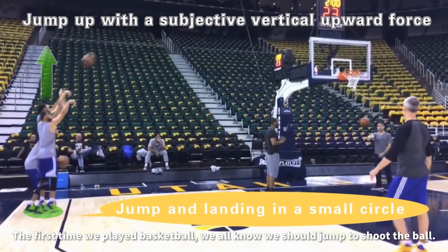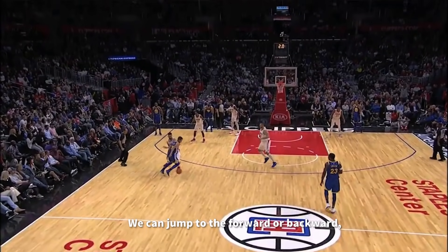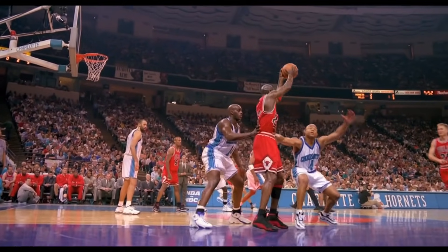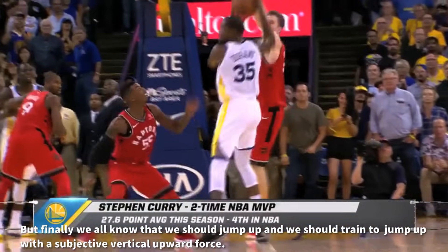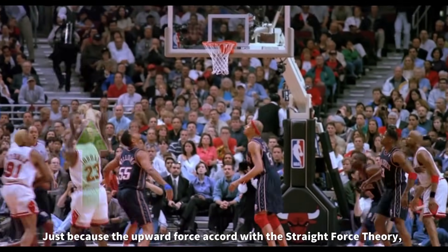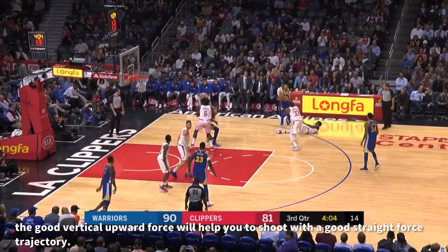Jump-up force. The first time we played basketball, we all learned that we should jump to shoot the ball. We can jump forward or backward, we can jump to the left or right side, but ultimately we should jump up and train to jump upward with a subjective vertical upward force. Why should we train the upward jump skill? Just because the upward force accords with the straight-force theory. A good vertical upward force will help you shoot with a good straight-force trajectory.